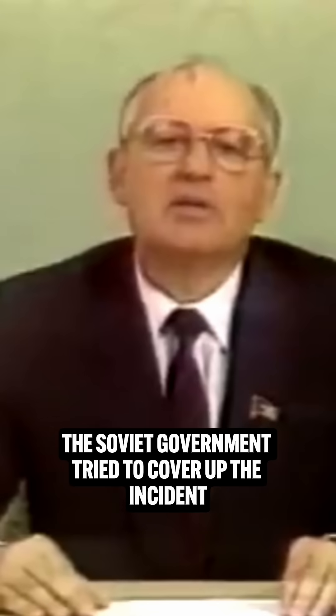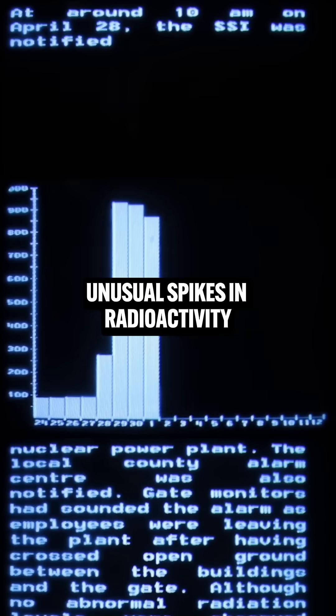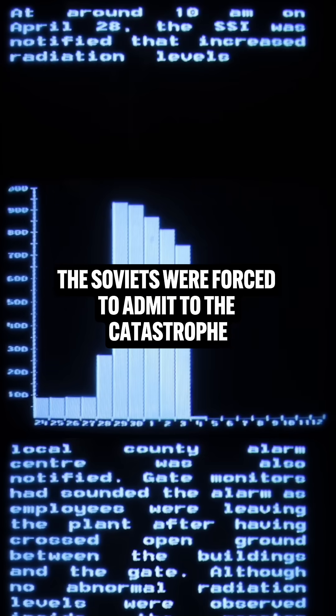Initially, the Soviet government tried to cover up the incident, but when Swedish monitoring systems detected unusual spikes in radioactivity, the Soviets were forced to admit to the catastrophe.